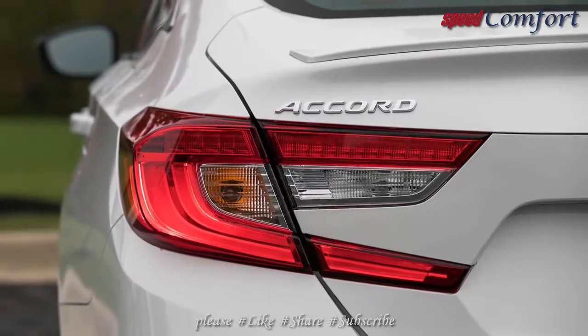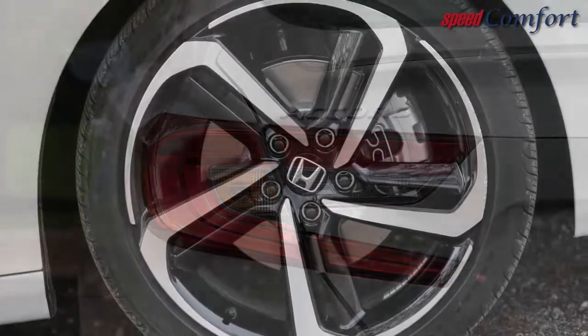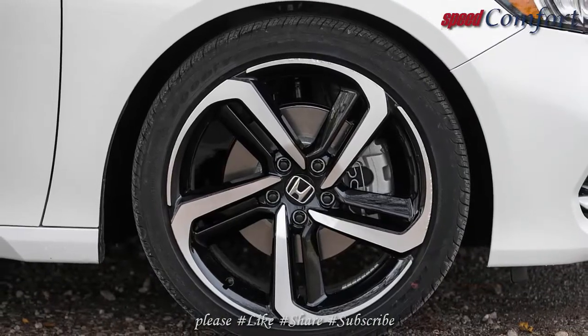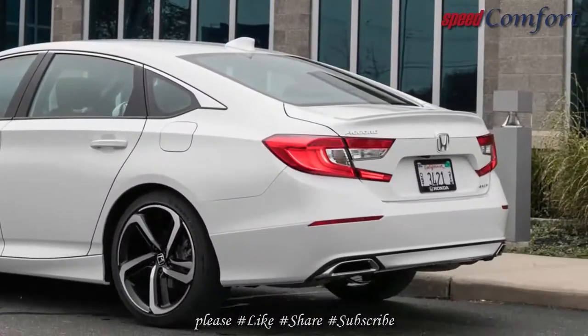Lag from the Mitsubishi TD-03 single-scroll turbocharger is nearly non-existent, and the torque peak is broad, stretching from 1600 to 5000 rpm — just 1500 revs shy of redline — providing the 1.5T with useful grunt in daily traffic.